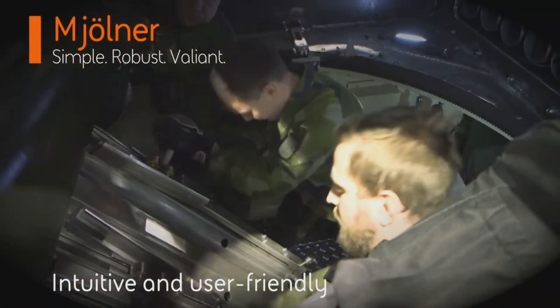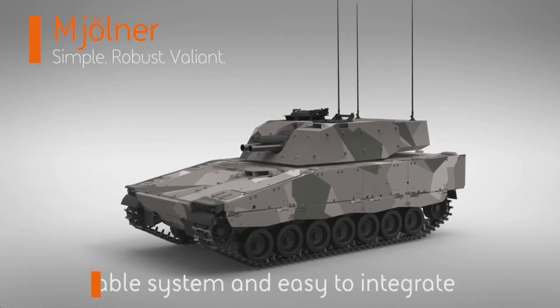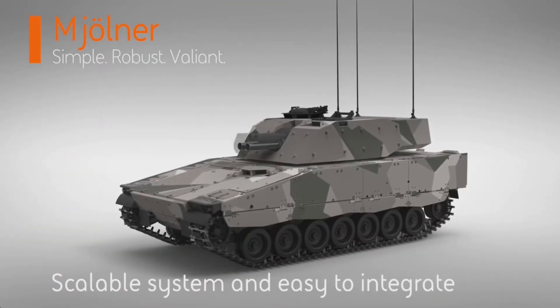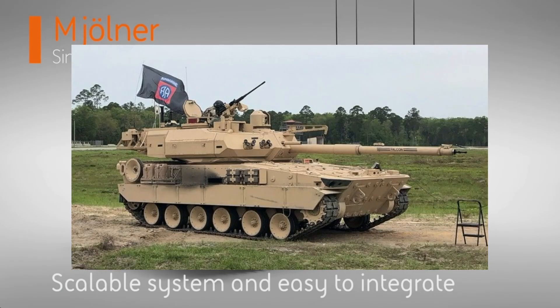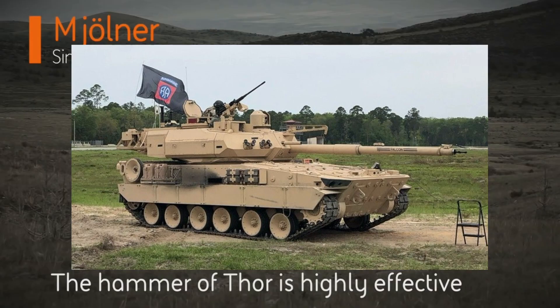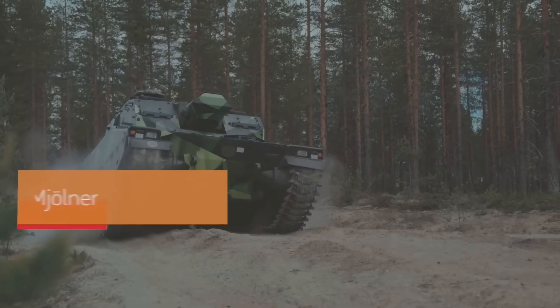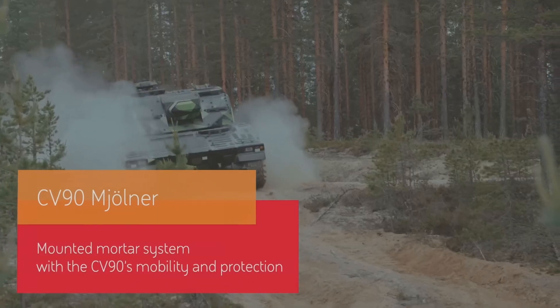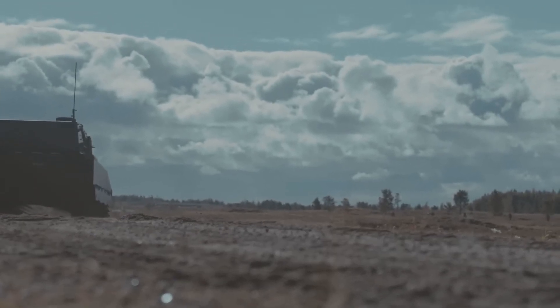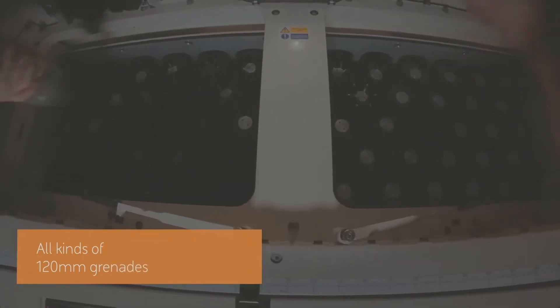Here in the United States we don't use the CV90, but with the MPF light tank being recently acquired by the US Army, I think this would be a great system to see on the hull of the MPF. That allows the MPF to be more than just a tank — it could even be used as a mobile howitzer system. I kind of hope that's where the Army goes, because this Molnir system looks really good and this definitely looks like the way to go going forward.